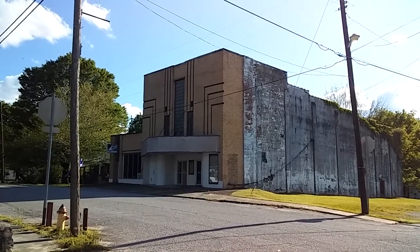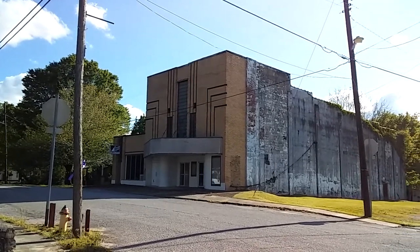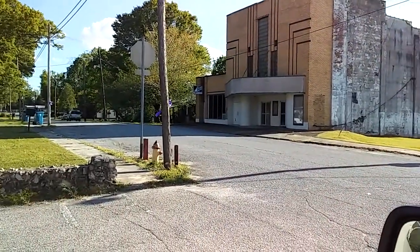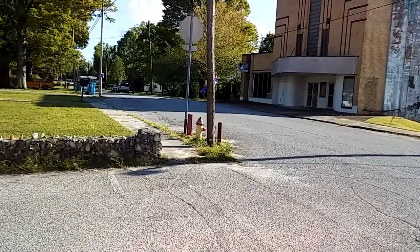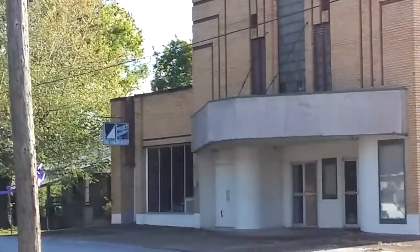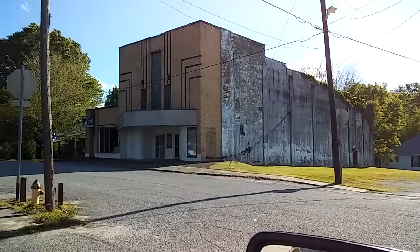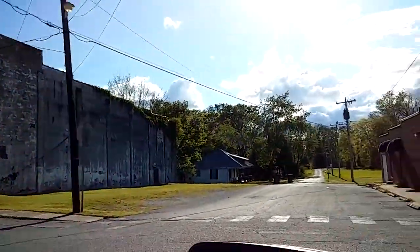A slow roll through downtown Brewston, Tennessee to show you kind of what it looks like nowadays. Right over here, first off, we have the old Howard movie theater building. I believe on the side over there where it says 'Office Products of America,' that was a little cafe one time. That's the old Howard movie theater building — it's been closed for several years.